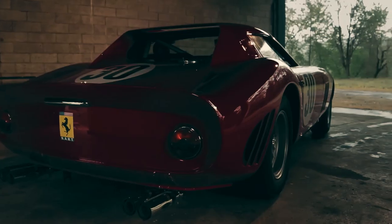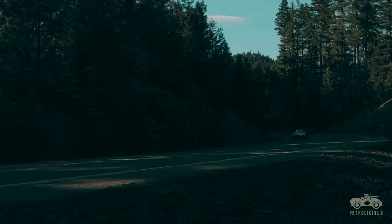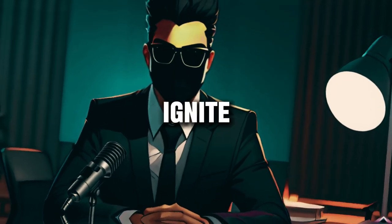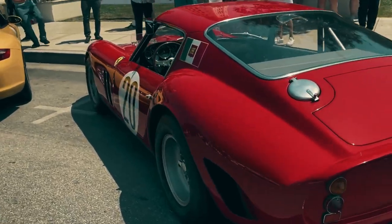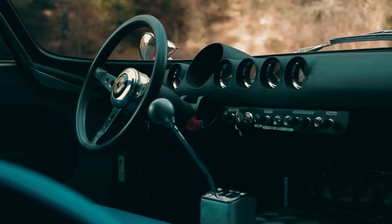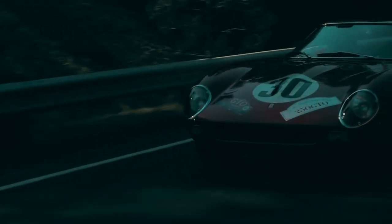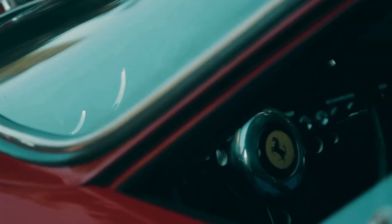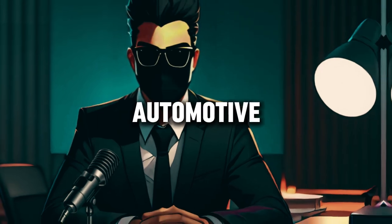From its inception in 1962 to the present day, the Ferrari 250 GTO continues to ignite the imaginations of car enthusiasts everywhere, reminding us that true greatness knows no bounds. For those who dare to dream, the Ferrari 250 GTO will forever remain the pinnacle of automotive excellence.